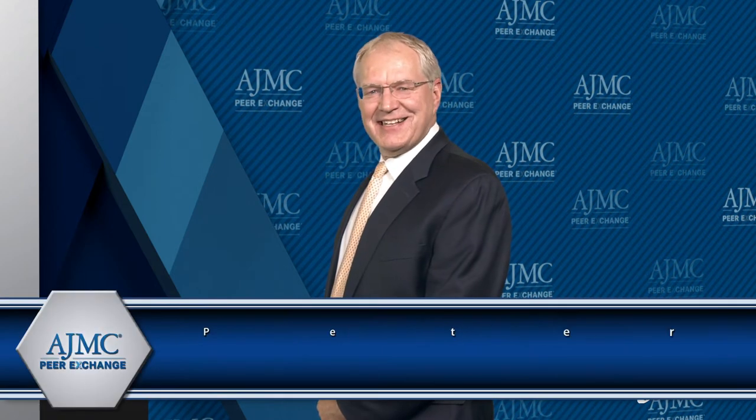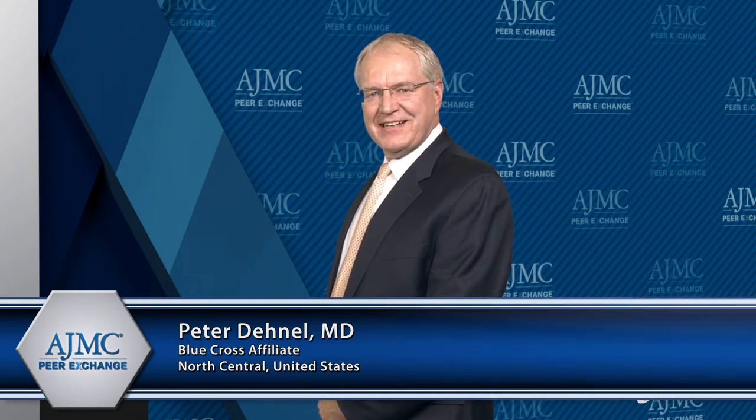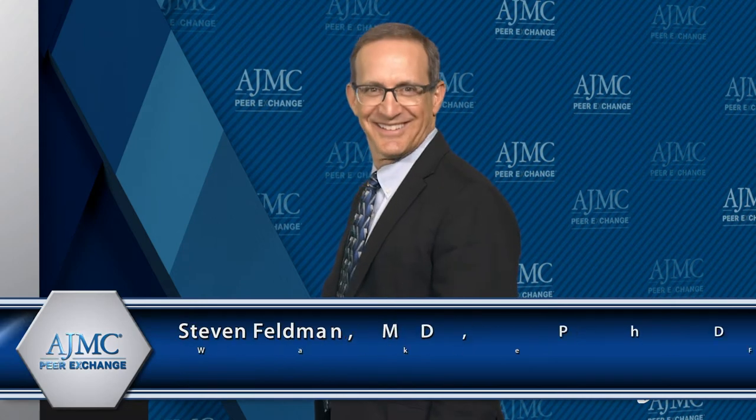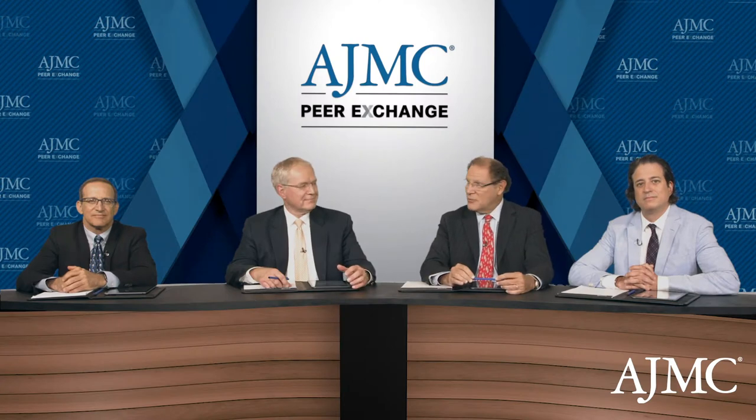Dr. Peter Donnell, currently the medical director, has also held multiple previous positions with Blue Cross affiliates in the North Central United States. And Dr. Stephen Felden, professor of dermatology at Wake Forest School of Medicine in Winston-Salem, North Carolina. Thank you all so much for being here.